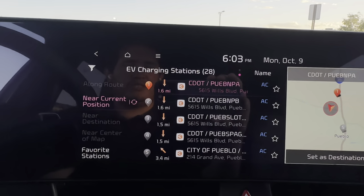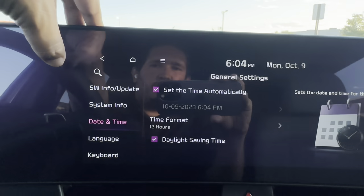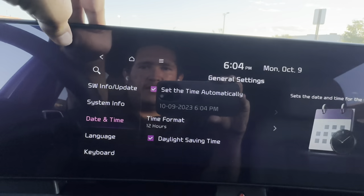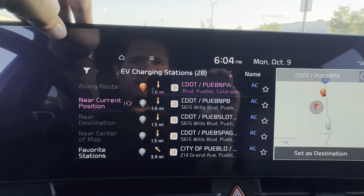Everything on this screen is touch-based — even the time display at the top is a touch target that takes you to the date and time settings. The back arrow takes you back a step and the house icon takes you to the main screen.